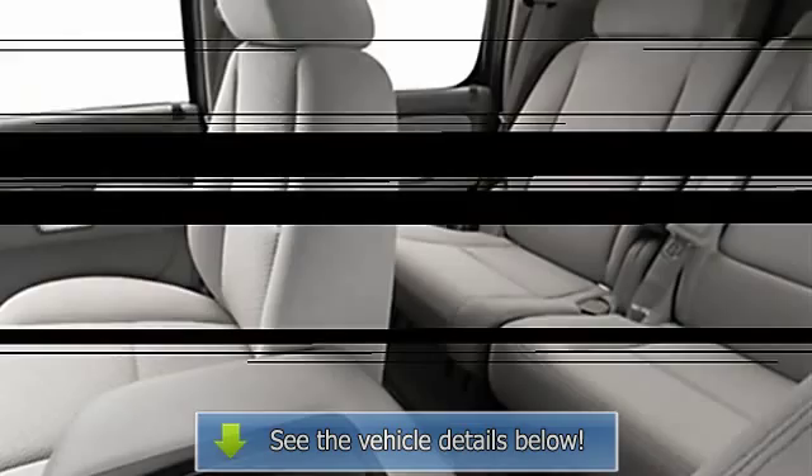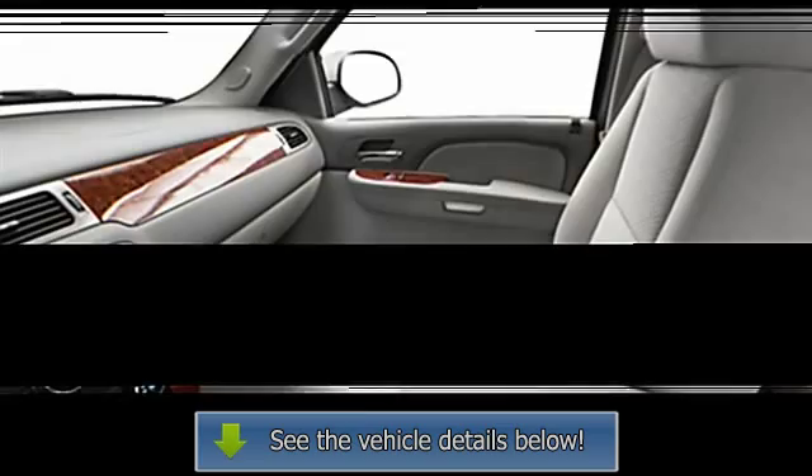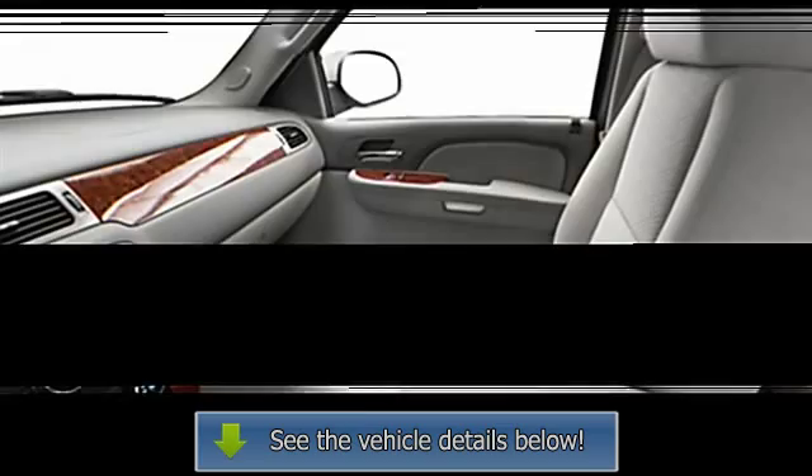Steering wheel audio controls, rear window defroster, reading lights, outside temperature gauge, dual airbags, 3-point rear seatbelts, intermittent wipers, anti-lock braking system, beverage holders.